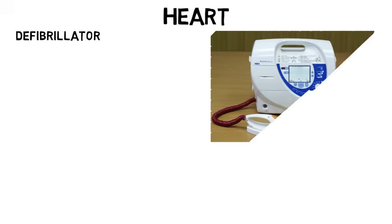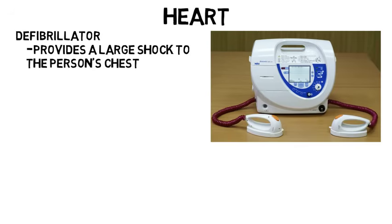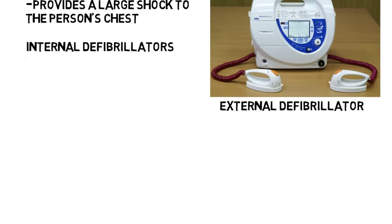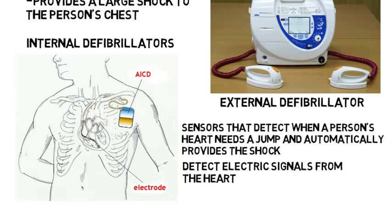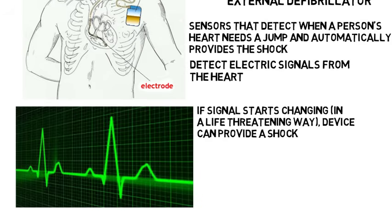When it comes to the heart, a biomedical engineer could work on a defibrillator. These are the things you see when the doctor says 'clear,' then provides a large shock to the person's chest to try to revive them. That's an external defibrillator, but there are also internal defibrillators. These are located inside the person's body and include sensors that detect when a person's heart needs a jump and automatically provide the shock. These can be slightly painful, but they also save lives. The sensors detect electric signals from the heart, and if the signal starts changing in a life-threatening way, the device can provide a shock.